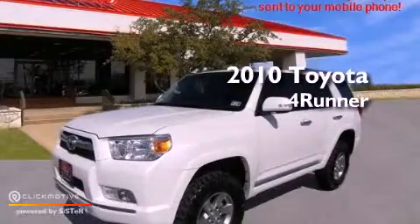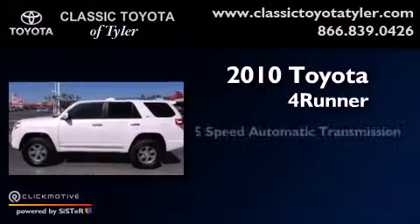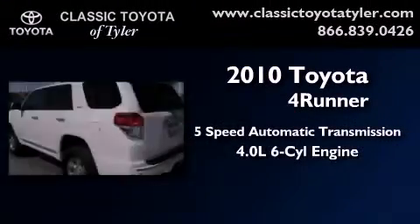This is a 2010 Toyota 4Runner SR5. This vehicle has seating for 5 adults and a 4.0L V6.